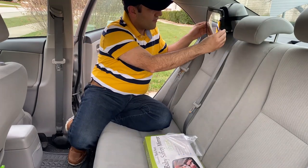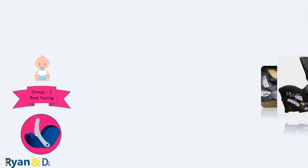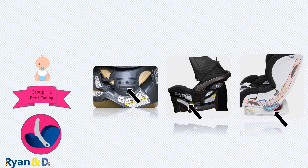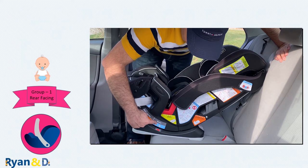One more tip for rear-facing: make sure the seat is installed with the proper recline angle. There is typically a recline indicator for you to check — the ball and bubble type indicators are easier to read compared to the simple line levels.